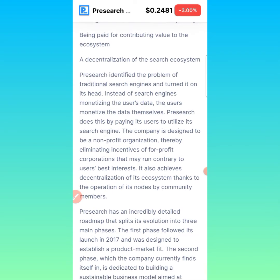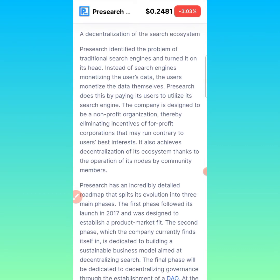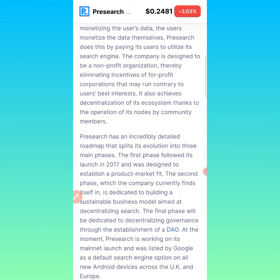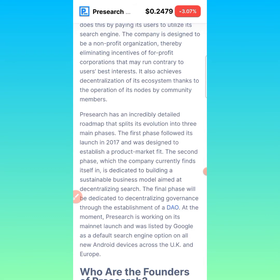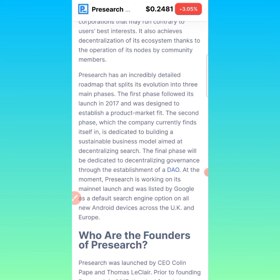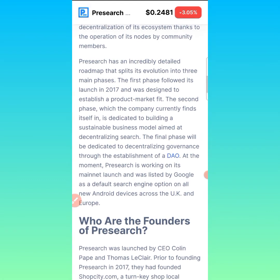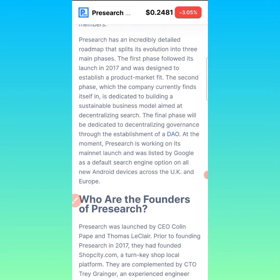PreSearch does this by paying its users to utilize the search engine. The company is designed to be a non-profit organization, eliminating incentives of for-profit corporations that may run contrary to the user's best interest. It also achieves decentralization through the operation of its nodes by community members. PreSearch has a detailed roadmap split into three main phases. The first phase followed its launch in 2017 to establish product-market fit. The second phase, which the company is currently in, is dedicated to building a sustainable decentralized business model. The final phase will decentralize governance through a DAO. PreSearch was listed by Google as a default search engine option on all new Android devices across the UK and Europe.